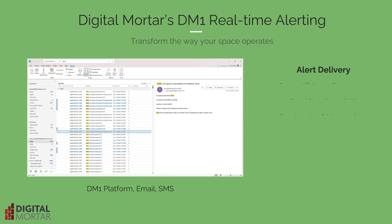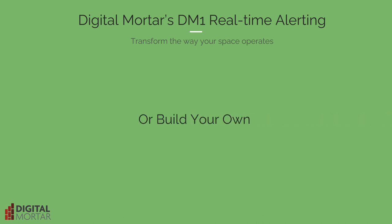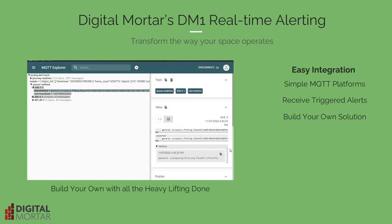And, of course, how to send it. You can view alerts in our DM1 platform, deliver them via email, or use SMS — or all three. Want to integrate alerts into your own custom applications?